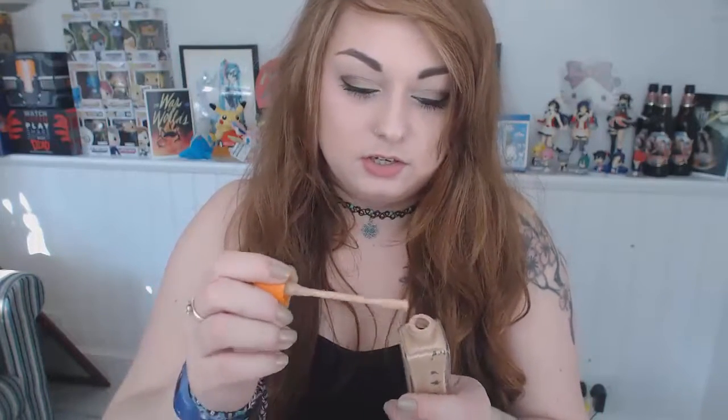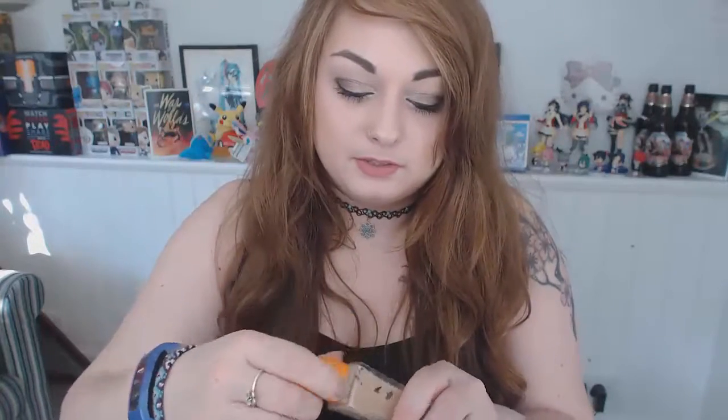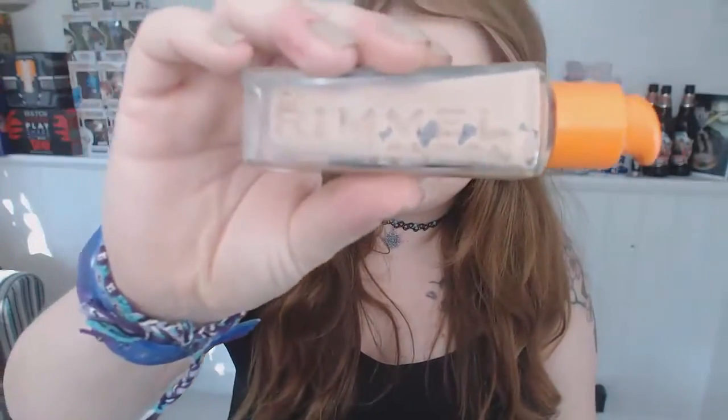Starting with Wake Me Up by Rimmel London. I have this in 103 True Ivory. I find this foundation quite thick, but I quite like the finished effect of it. I wouldn't say it's my favourite but overall it's good. I'd rate it 6.5 out of 10 — on my skin it's really good to build up. As for the packaging, I like the bottle shape and the Rimmel branding on the side.